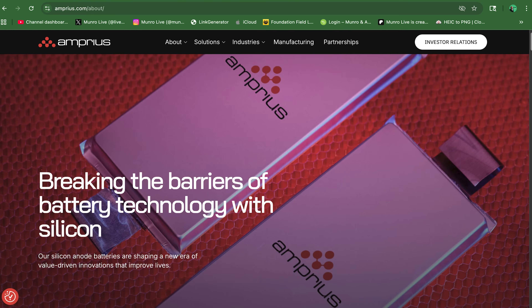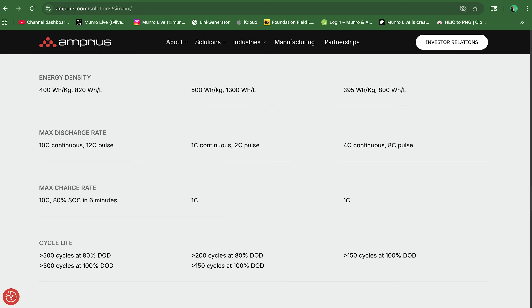Well first, really nice to meet you and thank you Monroe for pulling this all together. I grew up in Detroit so this is like old home week for me. Amprius is a lithium ion battery manufacturer. Our claim to fame is gravimetric energy density — the watt hour per weight ratio is 500. Everybody else, conventional cells, is 275 to 300. That makes us perfect for applications that really care about the weight and the energy. That's us in a nutshell.